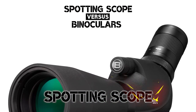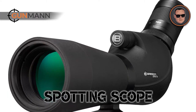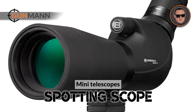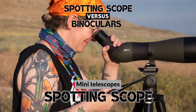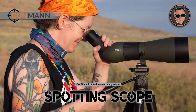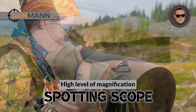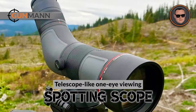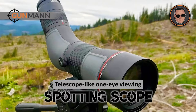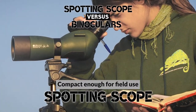And now, the spotting scope. What is a spotting scope? Spotting scopes are a bit more specialized than binoculars — essentially mini-telescopes. They typically have a higher magnification level than what you'll find in most binoculars. Spotting scopes are great for those that need a high level of magnification to sight objects that are far away. Like a telescope, you'll only use one eye when looking through a spotting scope.